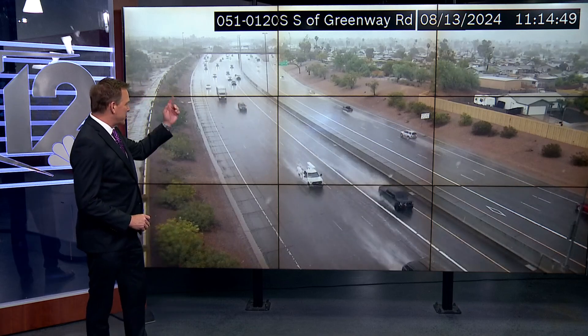Did you catch any of those pop-up rainstorms from earlier this morning? This is State Route 51 in Greenway, and you can see the drops coming down in front of the camera. You can see the wet streets right there. It came down for about 30 minutes around 11 a.m., and the rain actually pooled on the road.